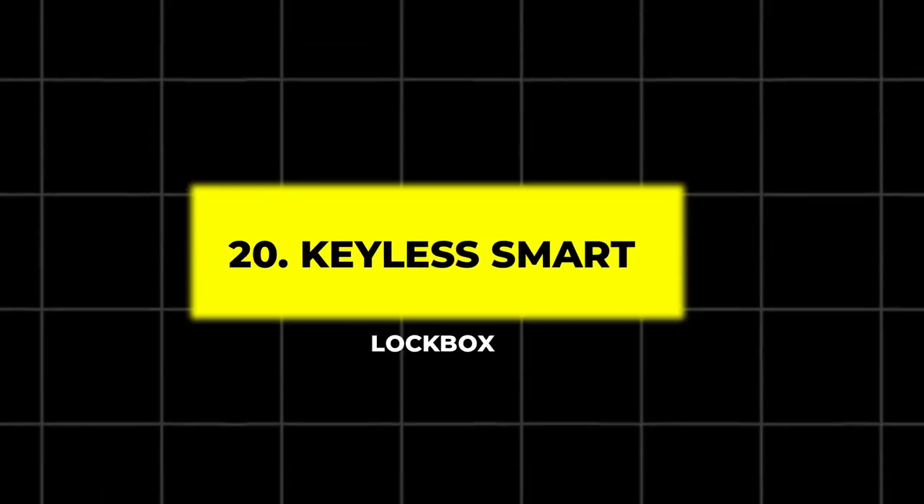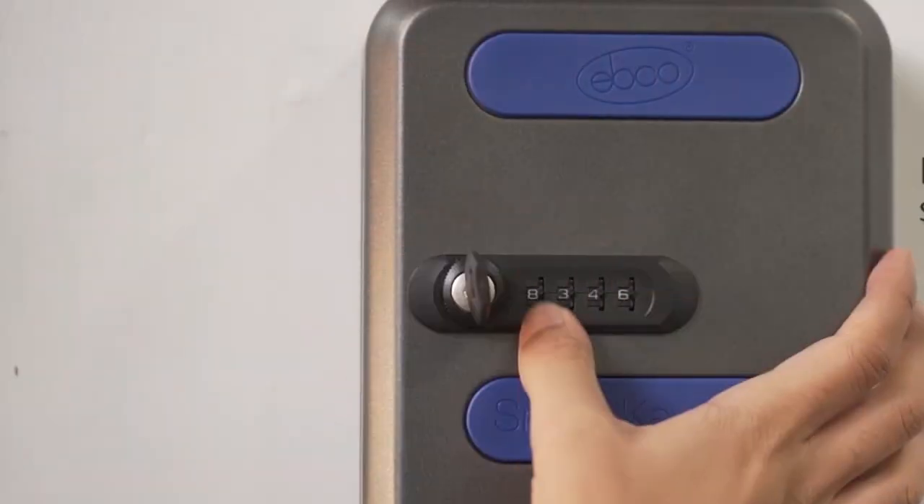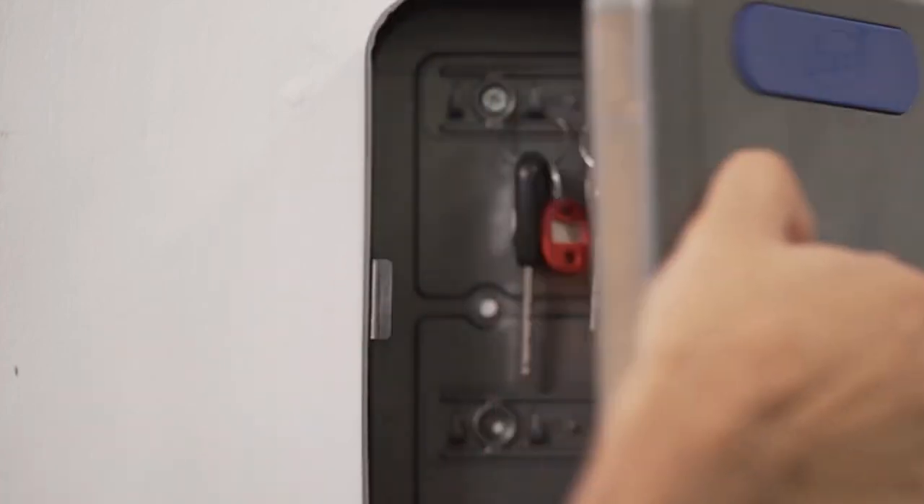20. Keyless Smart Lockbox. If you frequently need to leave keys for friends, you can program temporary codes for access and monitor who enters and leaves your home via an app.